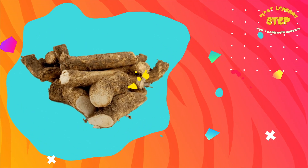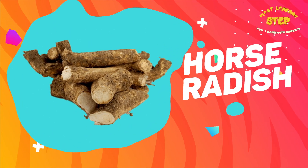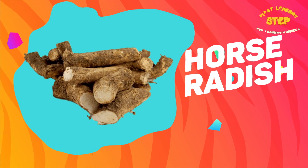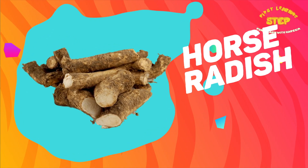Horseradish. This is a horseradish. Horseradish contains calcium, magnesium, potassium, vitamin C, and zinc.